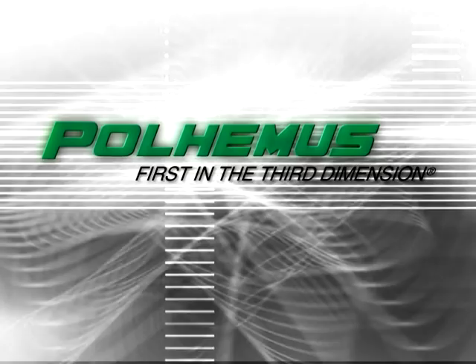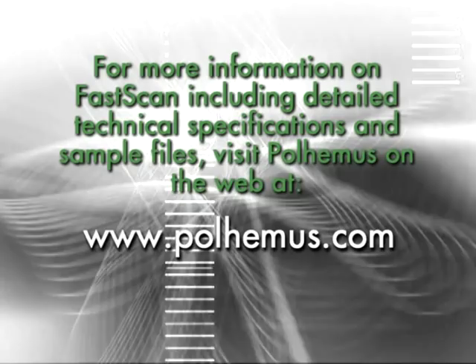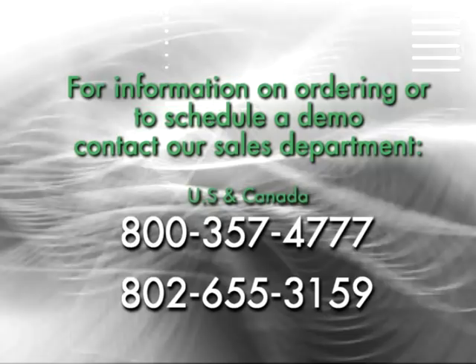For more information on FastScan, including detailed technical specifications and sample files, visit Paul Hemus on the web at www.paulhemus.com. For information on ordering or to schedule a demo, contact our sales department at 800-357-4777 or 802-655-3159.